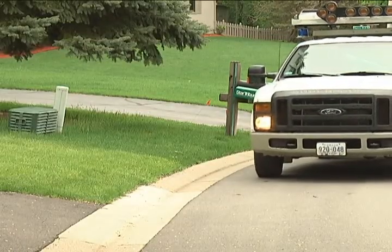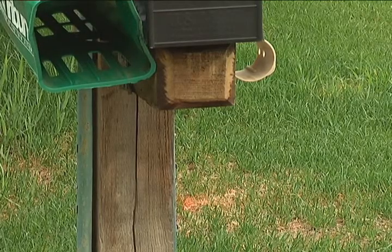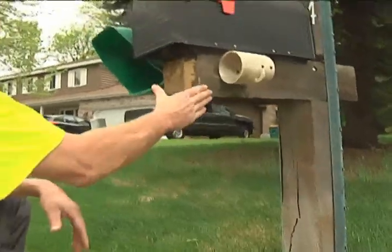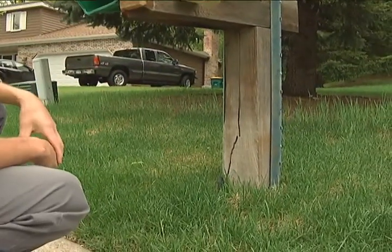A separate set of city crews spend time repairing any mailboxes that were damaged by snow removal operations over the winter. Because it's cracked right here — most of the time our wings, if they're not set up properly, they hit right here and crack the post. So that's why we've got to replace this one.